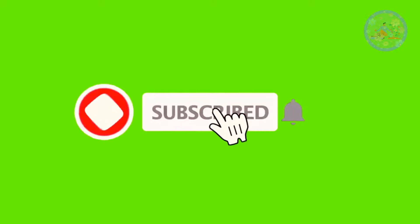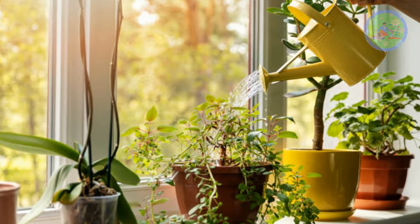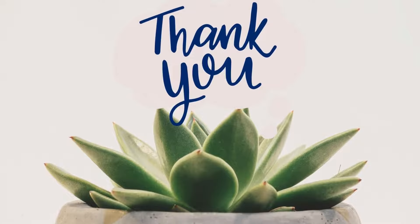If you found this video informative, then give it a like, subscribe to this channel and press the notification bell to get such gardening-related videos regularly. Don't forget to water your green friends. Stay happy and healthy. Thanks for your time.